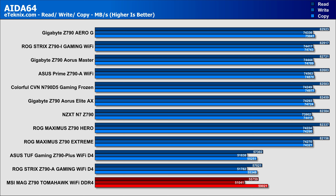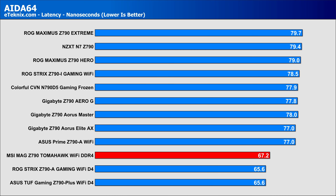In terms of memory testing, obviously it was going to perform lower than the other DDR5-based boards, but as you can see, it's actually outpacing the ASUS DDR4 motherboards, so top marks to MSI. Then with latency, as expected, it comes in line with the other DDR4-based boards, which all have superior latency to DDR5.